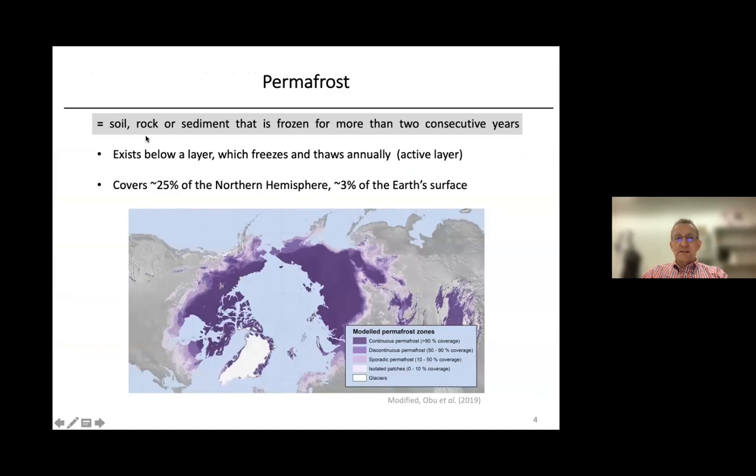Permafrost is defined as soil, rock, or sediment that is frozen for more than two consecutive years. It typically exists below a layer which freezes and thaws annually — the so-called active layer at the surface. Permafrost covers about 25% of the northern hemisphere and about 3% of the Earth's surface. On this map, you have an overview of permafrost zones distinguished by color. Dark purple indicates continuous permafrost with more than 90% coverage, and then going to discontinuous, sporadic, and isolated patches of permafrost, with glaciers shown in white.